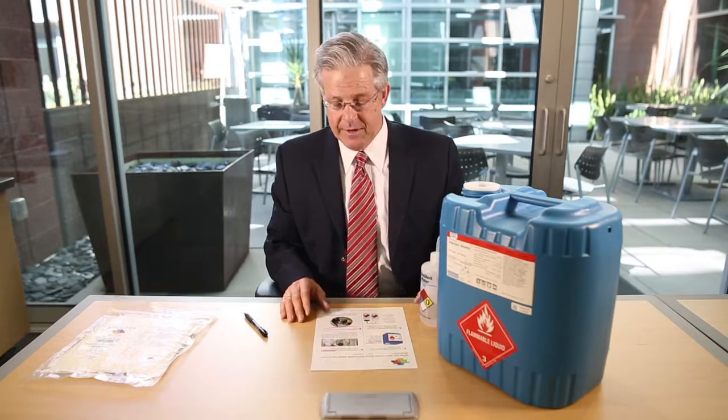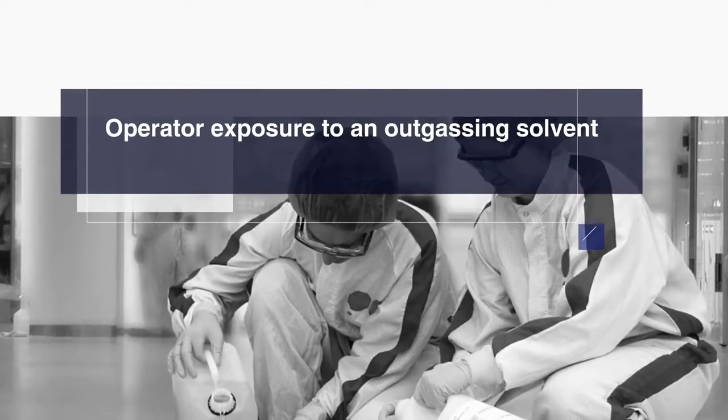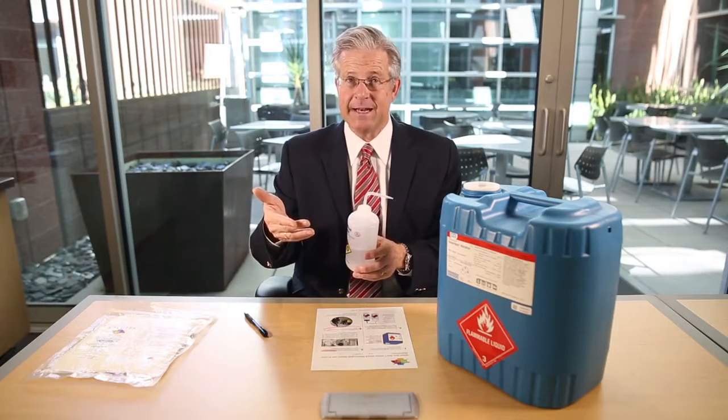The third risk factor is that your operators are going to be exposed to this solvent when you squeeze to dispense, because the solvent is going to be outgassing — basically exposing your operators to a volatile organic solvent.